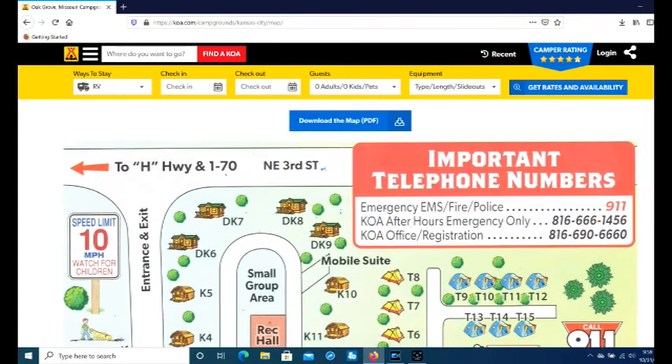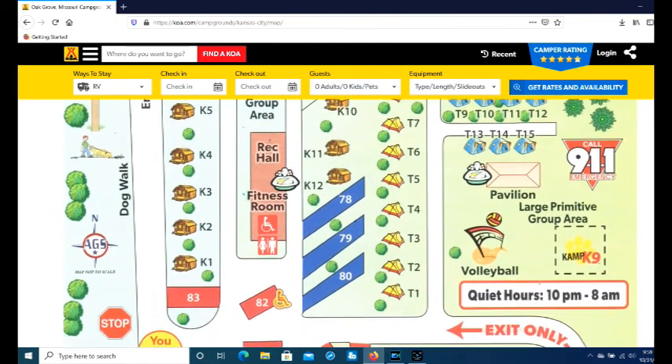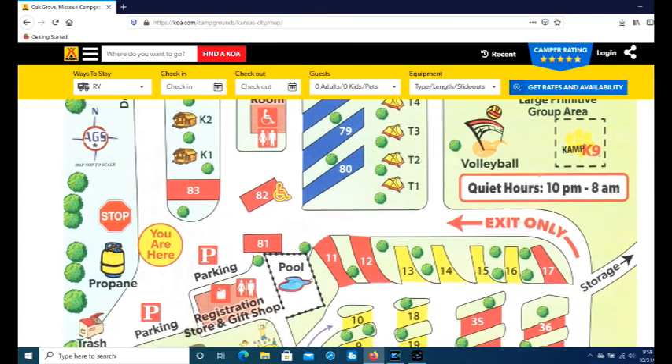It was easy access on and off to I-70 by a frontage road, and we would definitely stay there again if we needed a place to stay around Kansas City.